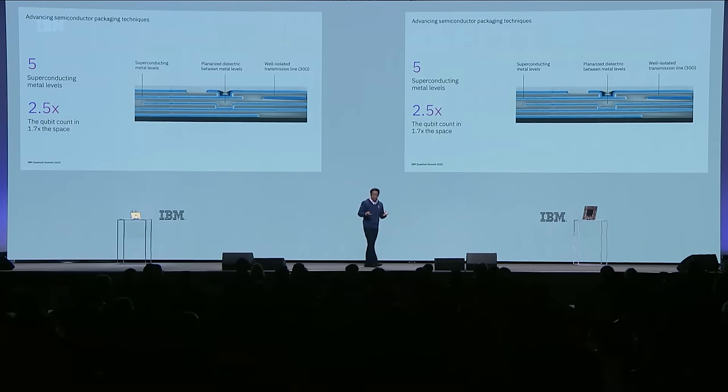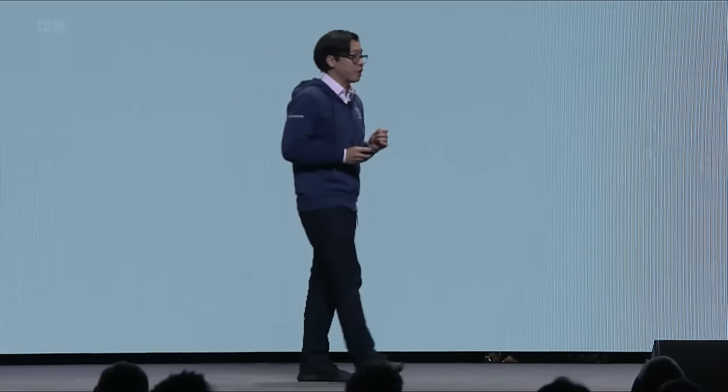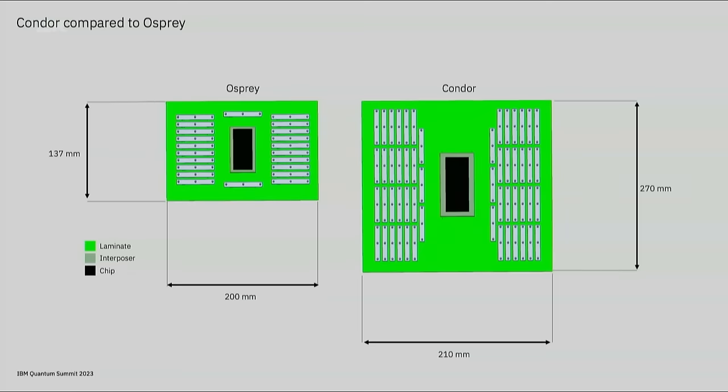With Condor, despite the over 1,000 qubits, we've managed to achieve a 2.5x qubit count with just a 70% increase in the chip size of Osprey. We've also pushed on our laminate bore technology to provide the wiring up of 1,121 qubits. Osprey was already quite large last year, but Condor is absolutely massive—and here it is.